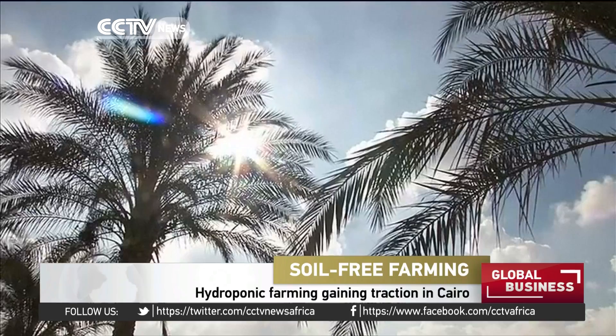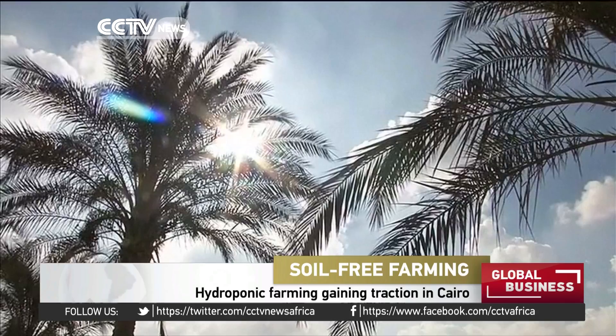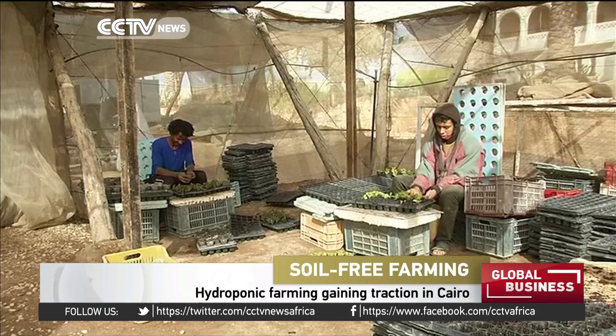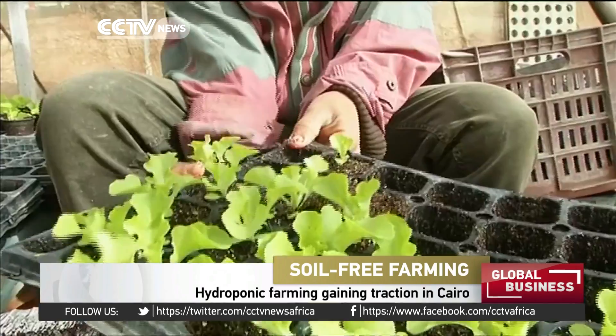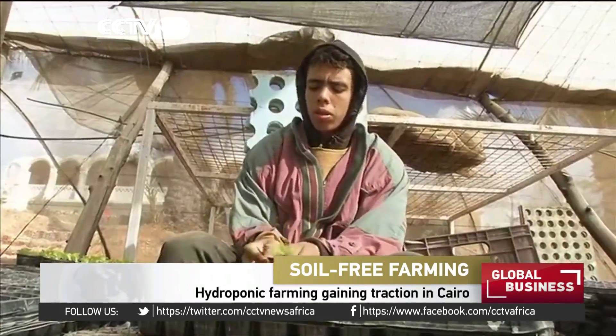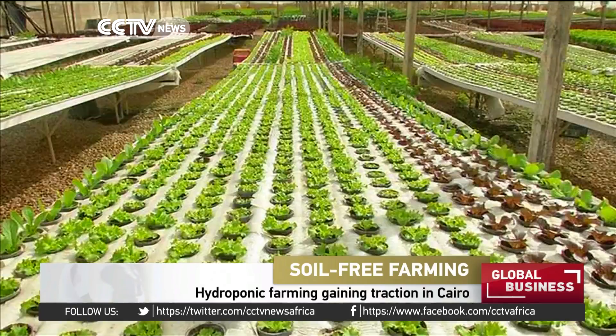Growing lettuce in the desert is not most people's idea of how to carry out a successful farming venture. But Amir Basuni believes he is onto something. The CEO of Egyptian Hydrofarm says he is growing salad greens using 90% less water than traditional methods and at the same time obtaining better yields.